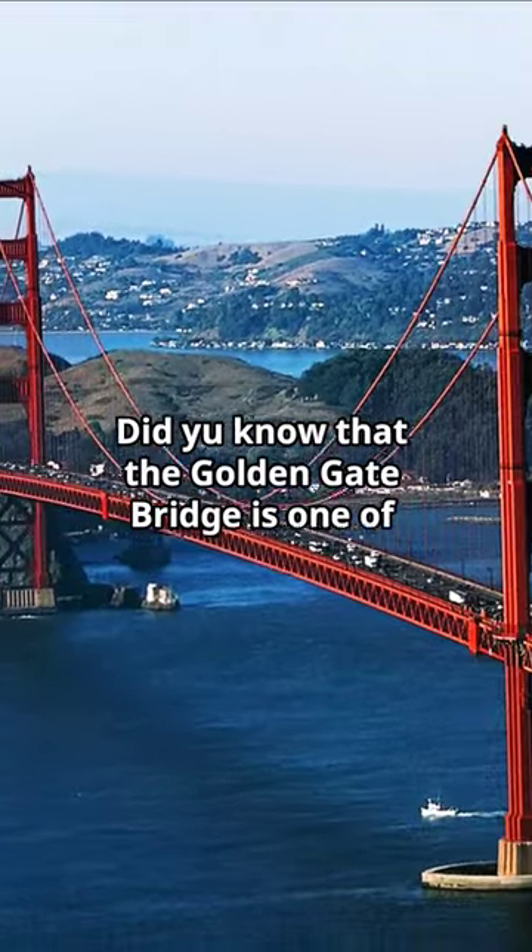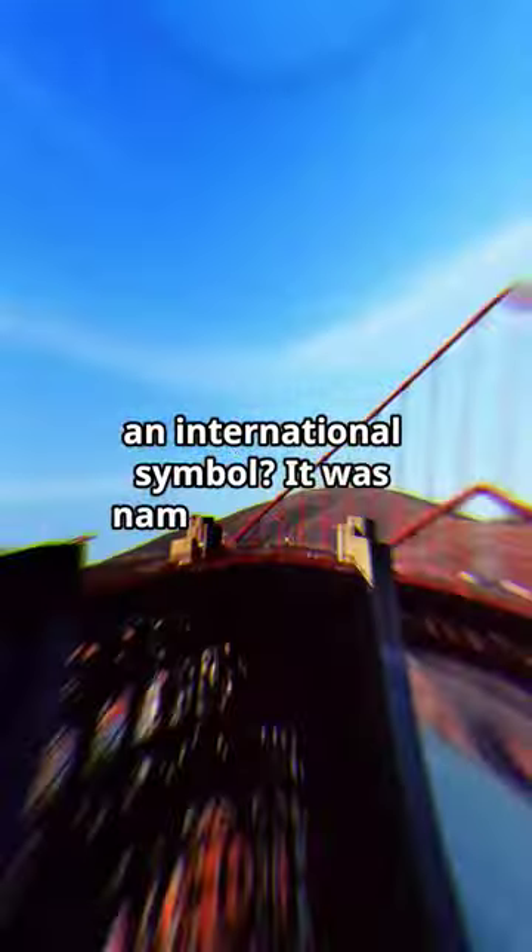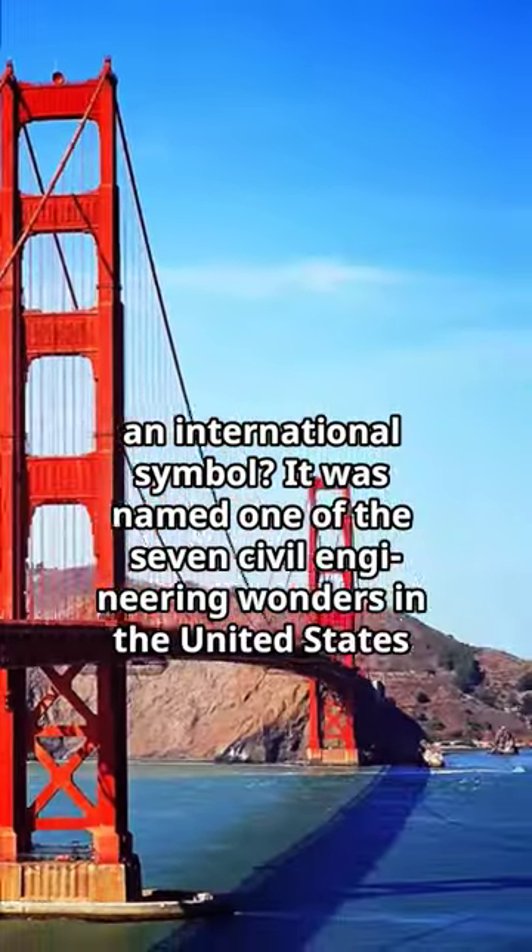Did you know that the Golden Gate Bridge is one of the most internationally recognized bridges and an international symbol? It was named one of the seven civil engineering wonders in the United States.